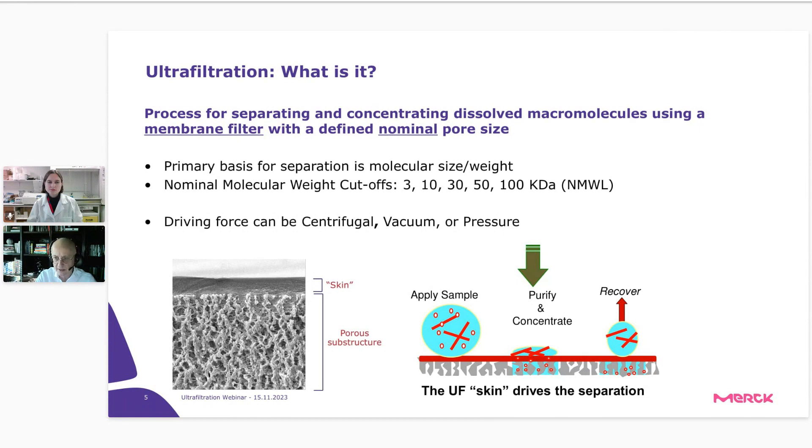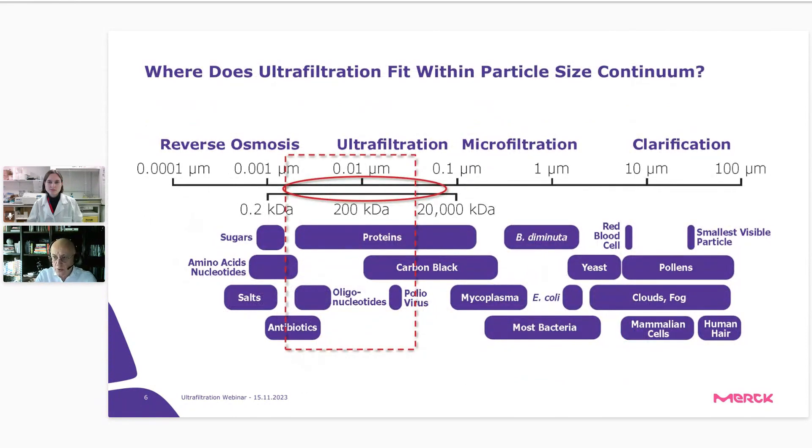To choose the right membrane for ultrafiltration, we operate not with pore size but with molecular weight cutoffs. The most popular cutoffs on the market are 3 kDa, 10 kDa, 30 kDa, 50 kDa, and 100 kDa. Because the pores are very small, ultrafiltration is used mainly for proteins but also for nucleic acids and viruses. With such small pores, normal flow filtration would be very difficult — this is why tangential flow filtration (TFF) is applied for ultrafiltration processes.